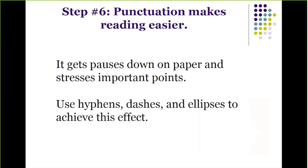Step number six: punctuation makes reading easier. It's important that your content is easy to read, so get your pauses down on paper because it stresses the important points. Use hyphens, dashes, and ellipses to achieve this effect. Those three little dots — that's what's known as an ellipsis.